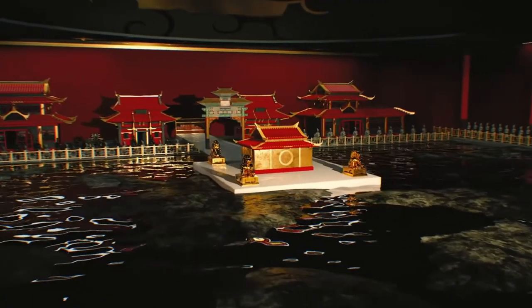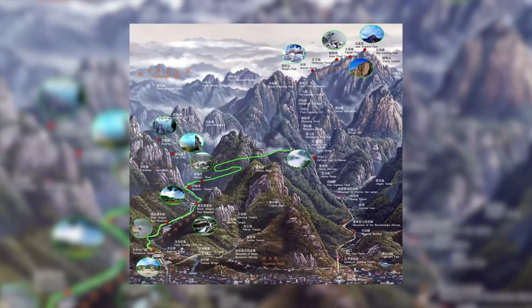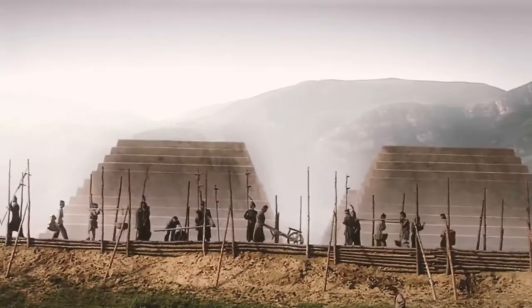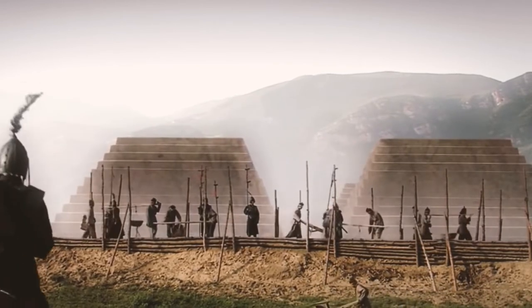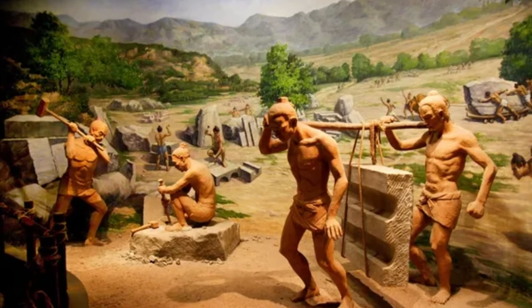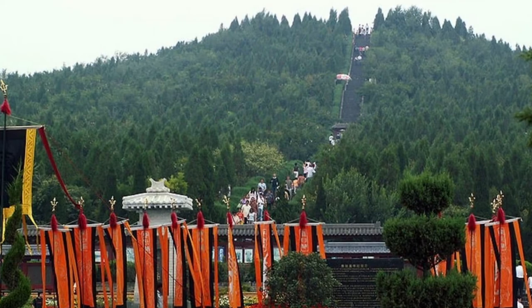He describes the vault as having a large dome decorated with the sun, moon, and stars, while the ground depicts the nine regions and five mountains of China. The construction of the vast tomb took 38 years and the labor of hundreds of thousands of convicts. After completion, the mound was covered with grass and trees.